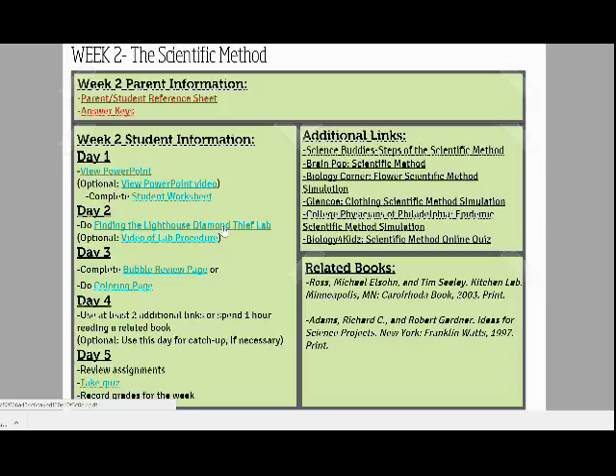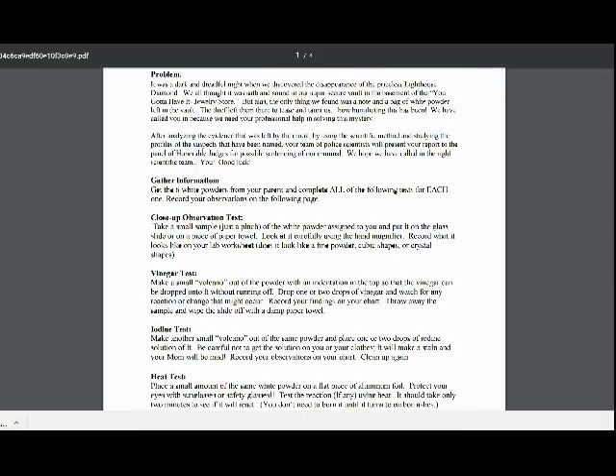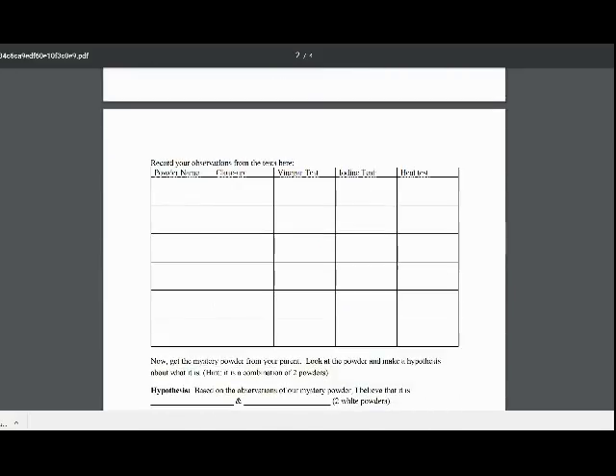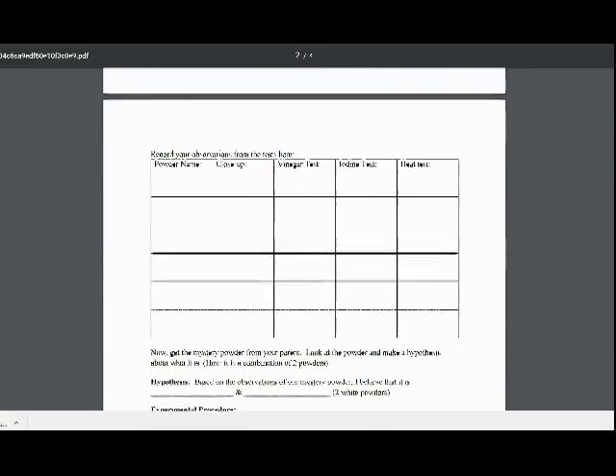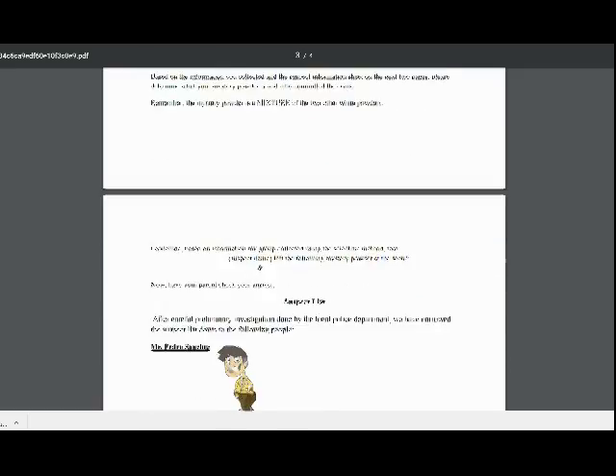In addition, each week includes a lab or other hands-on activity for students to practice applying the topics they've learned through the PowerPoint. Student lab procedures are included as well as data tables and critical thinking questions, which act as a student lab manual for each weekly activity.